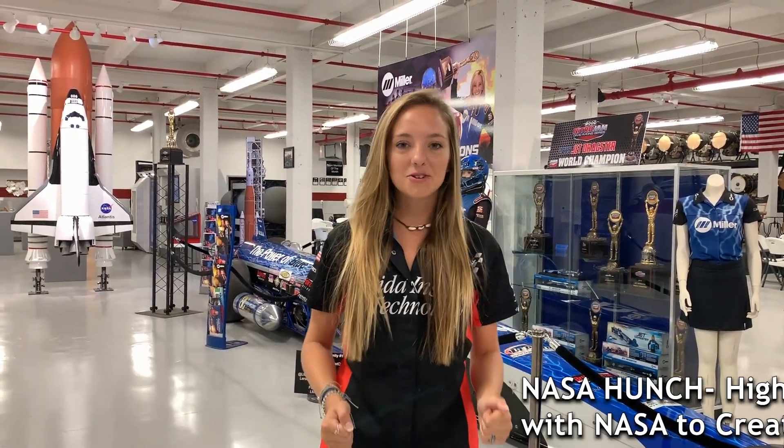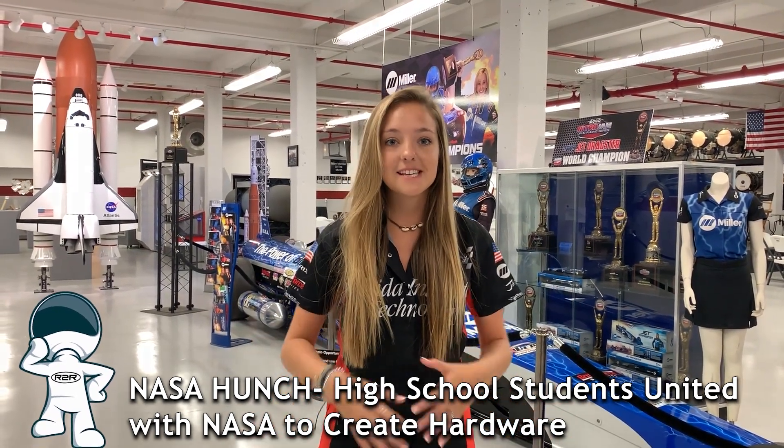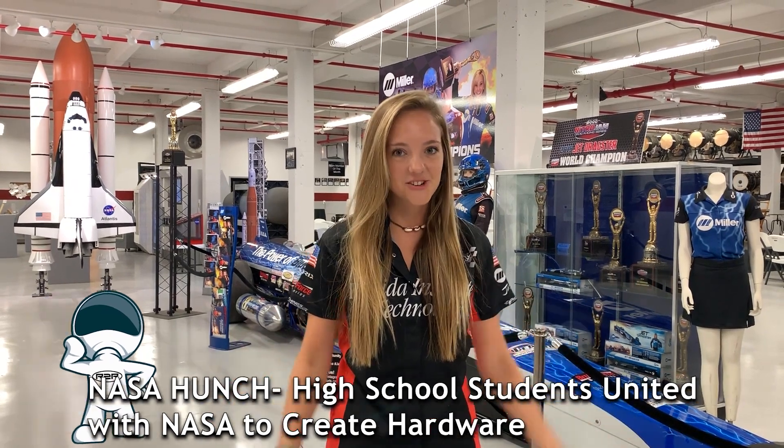Blazing Trails is so excited to be part of partnering with NASA Hunch to teach students about all the STEM opportunities here on the Space Coast and all around the country. Rockets to Race Cars will also focus on teaching students about how the space industry has transformed so much of the technology that we see today. It will compare NASA technology and racing technology so that you can visualize real world applications today.